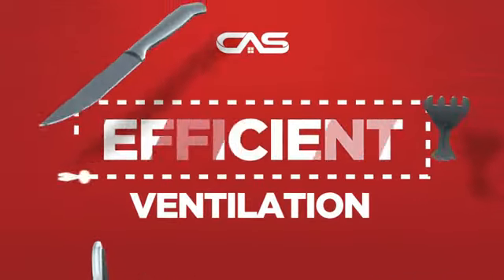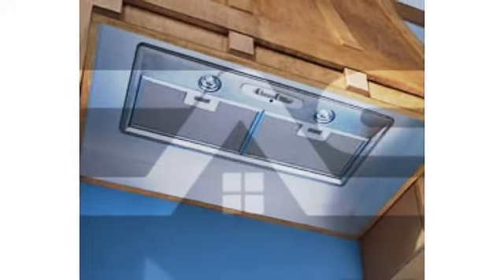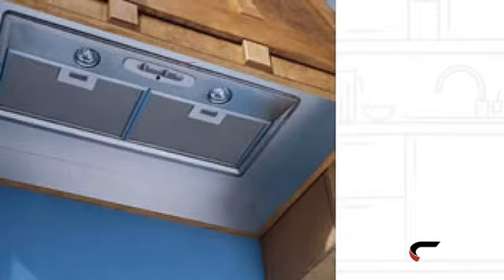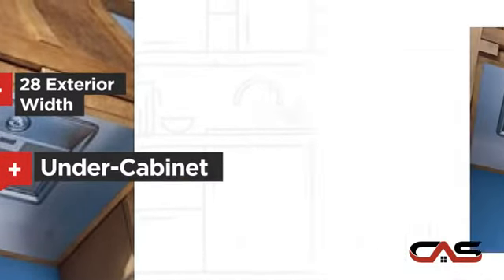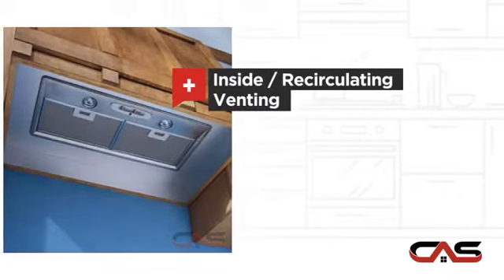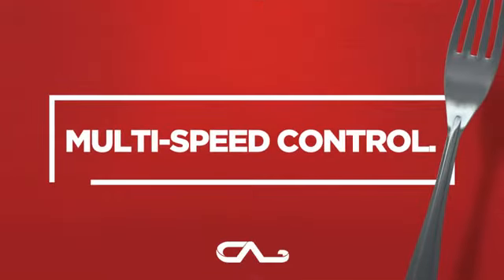Need an efficient ventilation system? Try this insert model from Brone. It offers many features: compact 28 inch design, under cabinet style, inside recirculating venting, and halogen light, and much more.